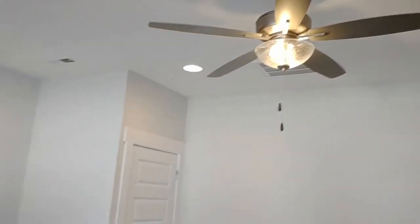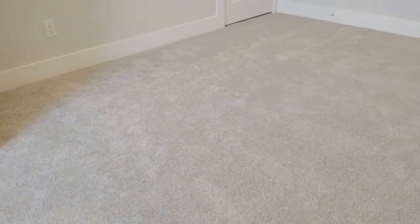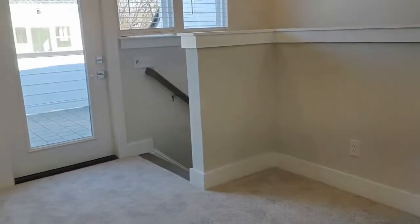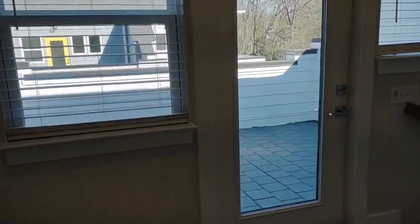The third and final bedroom is a loft style bedroom at the top of the stairs on the third story. It features beautiful carpeting, ceiling fan, closet space, and opens up to a roof level patio.